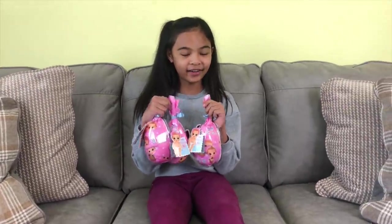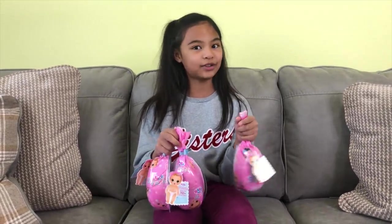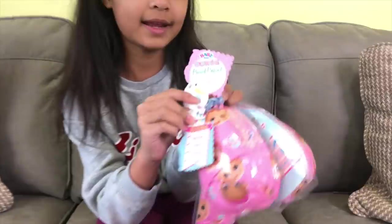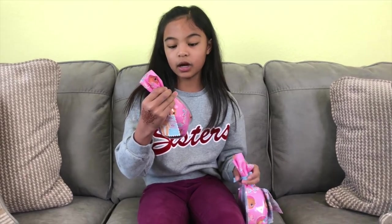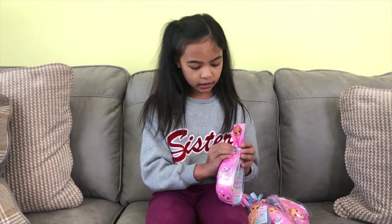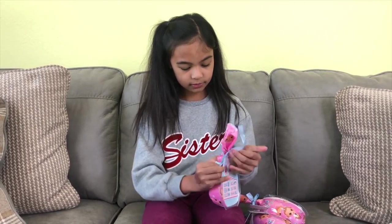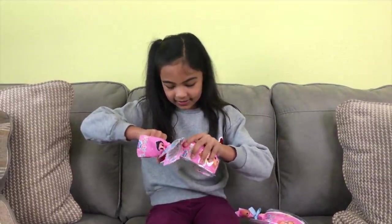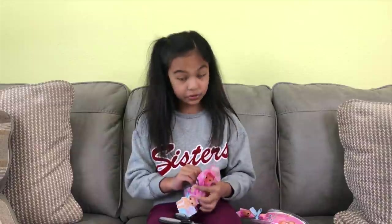We have the three here and I wonder who we're gonna get. You can actually name it — it says there's a certificate here and you can name it. It says: unwrap me, wake me up, feed me, and I pee. This is so exciting! There's more Baby Borns — there's a ribbon and it's pink. It can be a boy or a girl. There's a hairstyle, a swaddle, and a color change diaper.